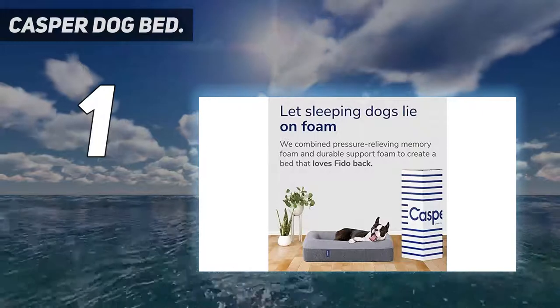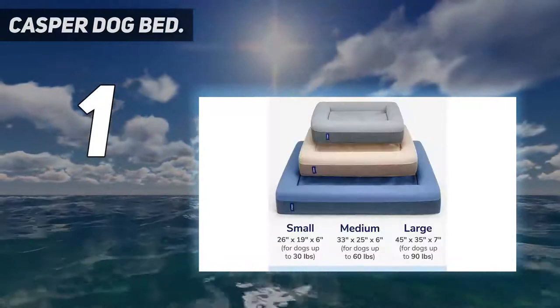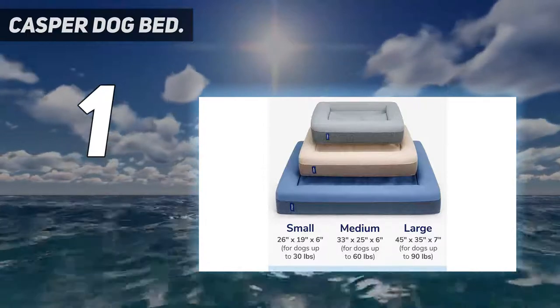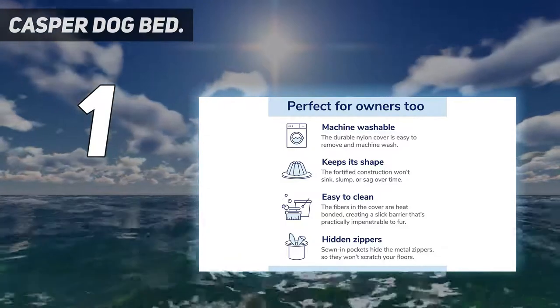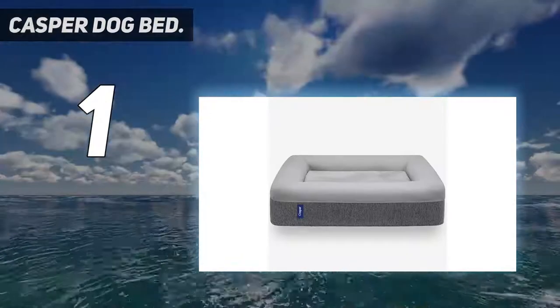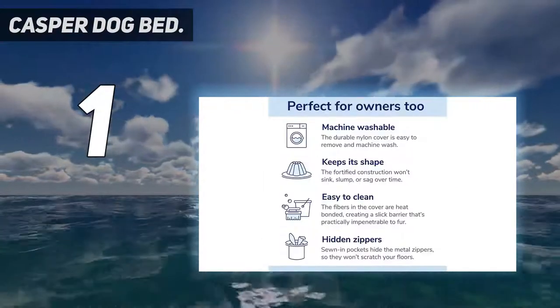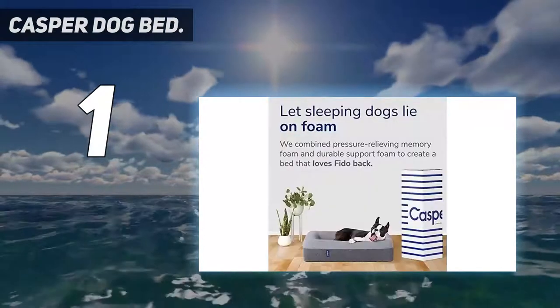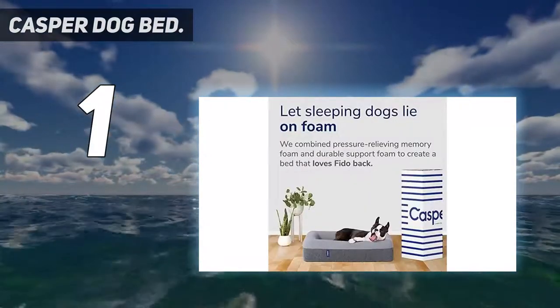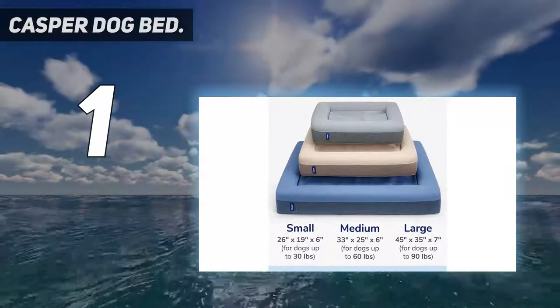And number 1: the Casper Dog Bed. Not content having engineered one of the best memory foam mattresses for humans, the US-based Casper design team placed their focus on giving the most supreme sleeping experience to your dog too. The result is the Casper Dog Bed, and it's brilliant. The specs list reads like something you'd expect to read in a human bed shop. Casper's dog mattress is built with a two-layer foam construction, combining VSCO elastic memory foam and polyurethane support foam to offer comfort and durability for your four-legged friend.